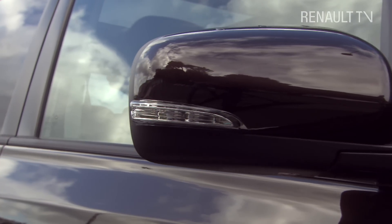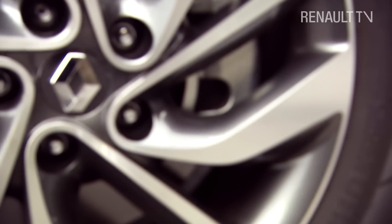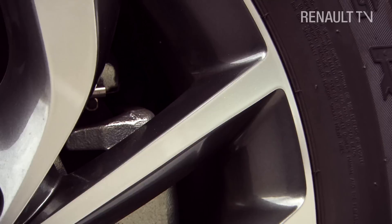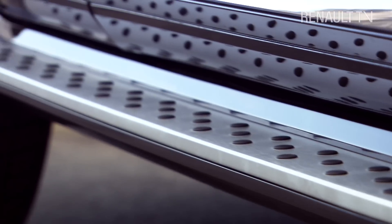The door mirrors are also equipped with smart LED indicators. The redesigned two-tone wheels give the new Koleos extra character, while the side protective strips with their chrome finish add a touch of elegance.